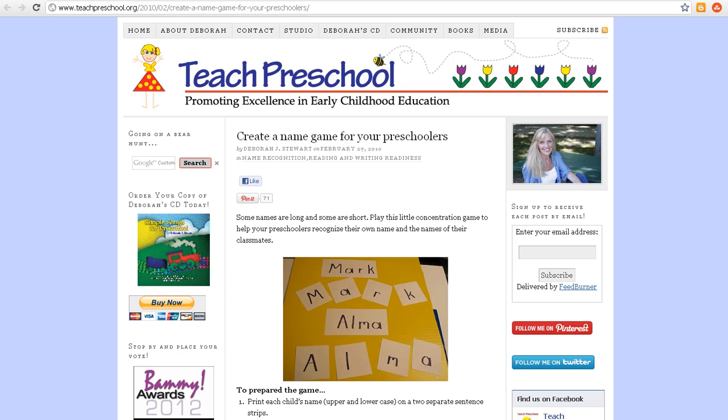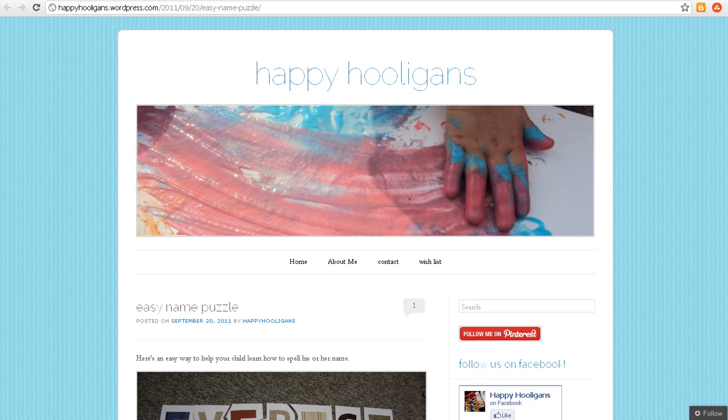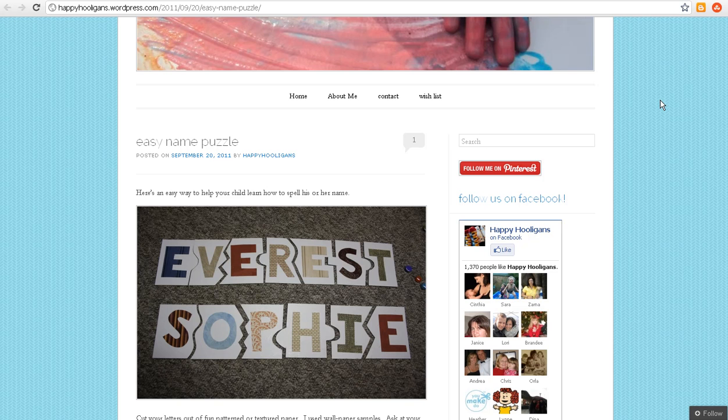Over at Teach Preschool, you can find the directions for a name game that two kids can play together or you can play with your child. Also at Happy Hooligans, there's a name puzzle — you've gotta check out the post to find out how she made these textured name puzzles. They're pretty cute.